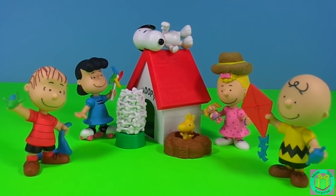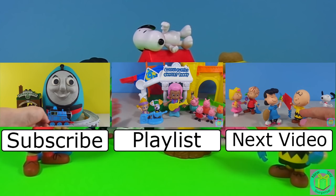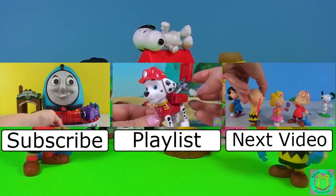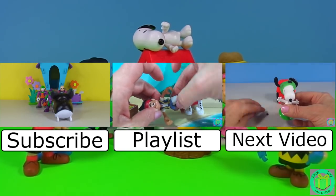Our Peanuts movie minifigures are cute and colorful and so fun to play with. It looks like Snoopy's tired from his big adventure — he's taking another nap. Remember to subscribe to New Toy Surprise so that we can open up another great toy together. I'll see you next time. Bye!